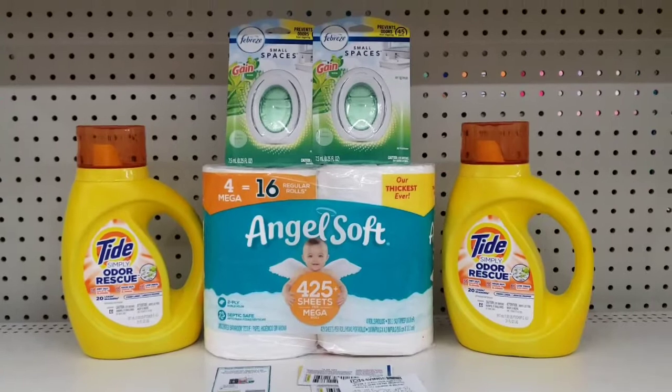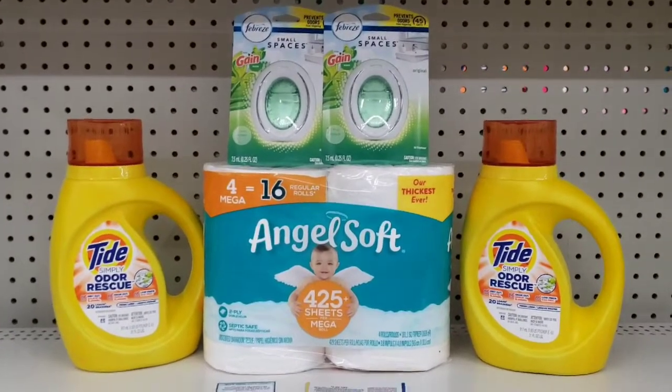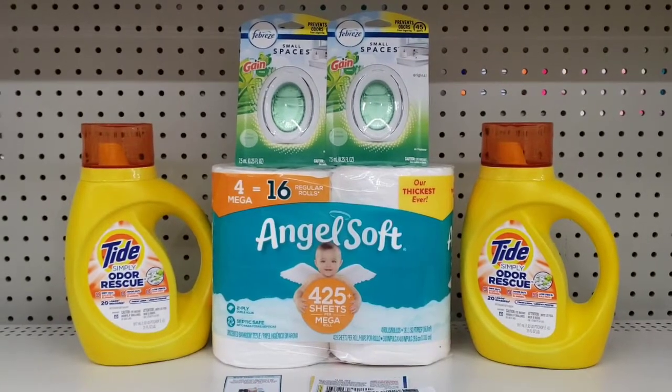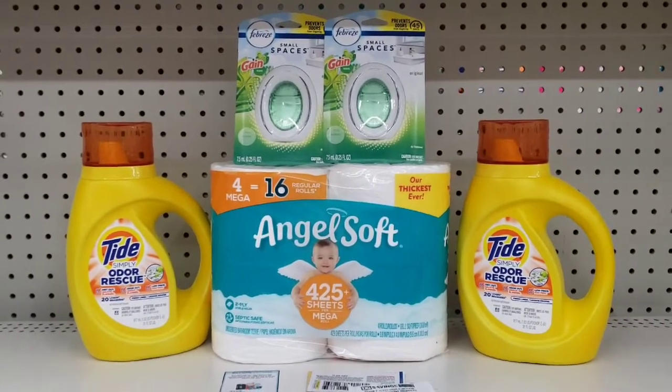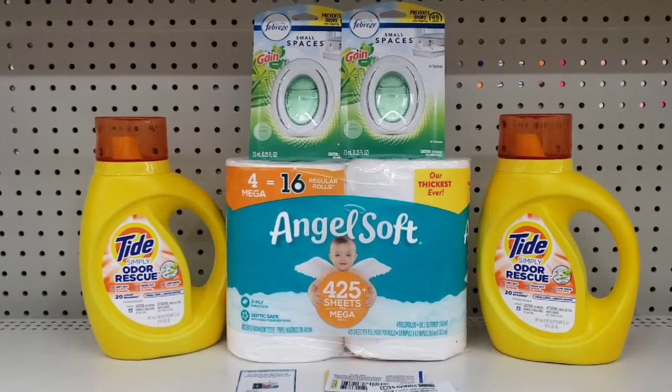Everybody, here's what I'm picking up for my $5.00 challenge for this week. I'm going to put some deals together for you guys to show you some other deals that you can do in case you don't have some of these paper coupons. So check out the Google Doc below.